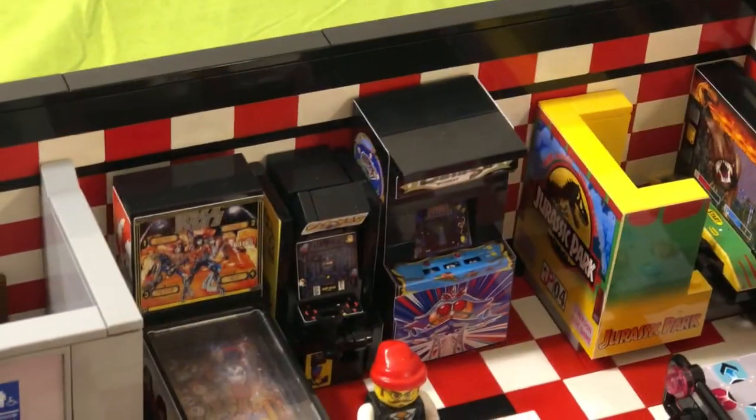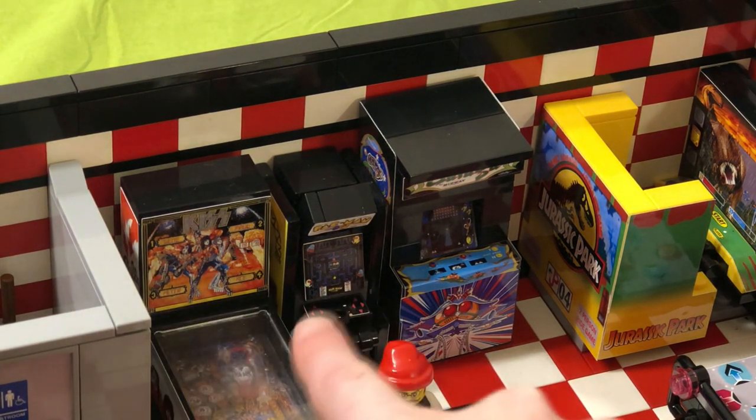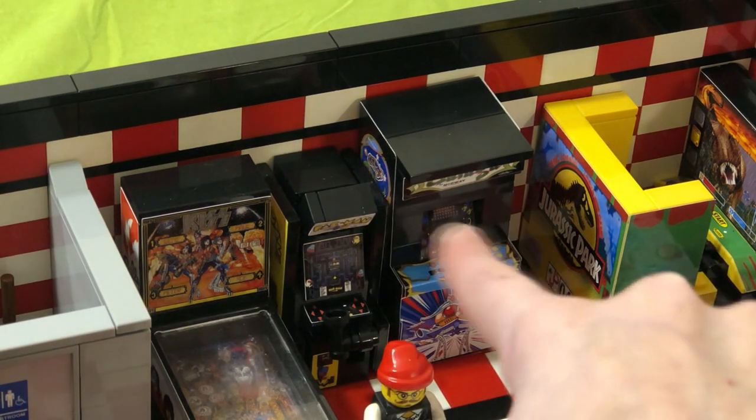Right here we have a Vintage Kiss pinball machine, a Pac-Man, our Galaga, and then right next to that we've got our restroom.